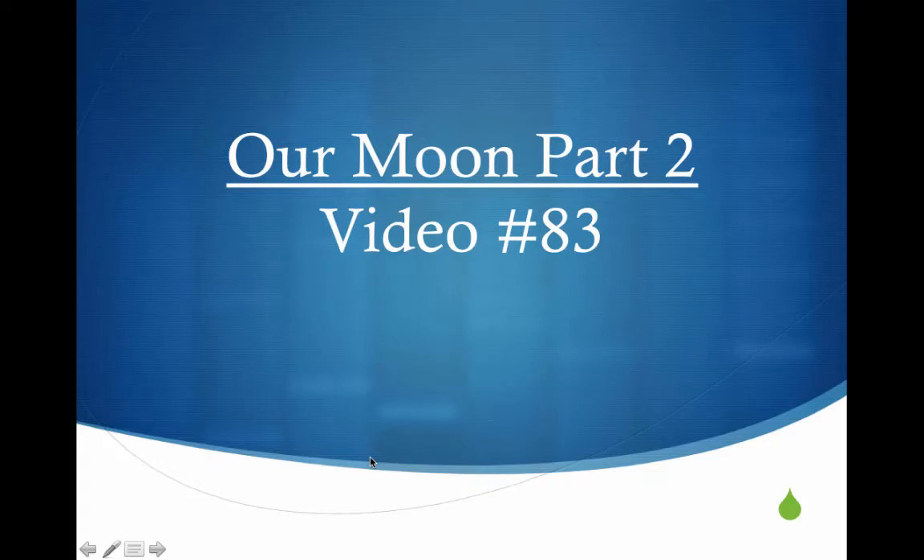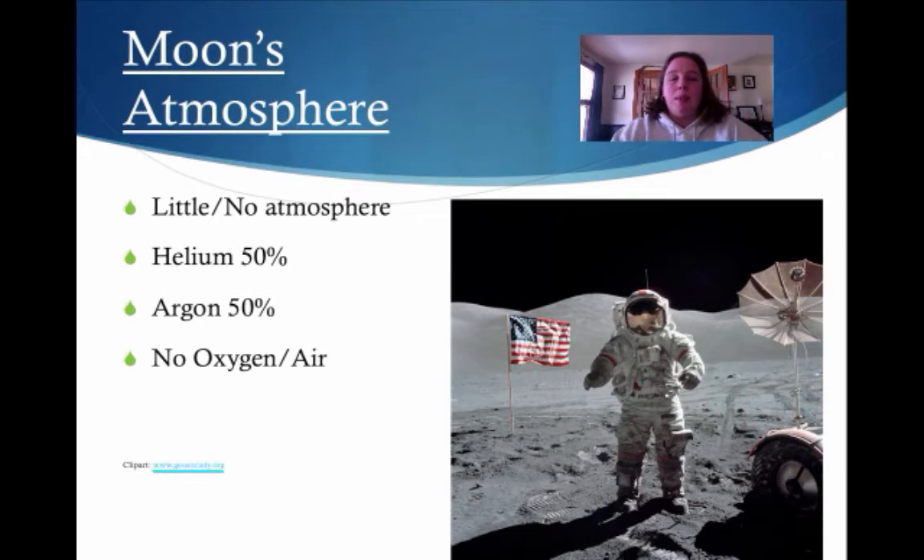Welcome everybody to our moon part two. This is video number 83. Let's talk about the moon's atmosphere. It has very little to no atmosphere. What little it has is made up of helium and argon, and notice that there's no oxygen and no air.